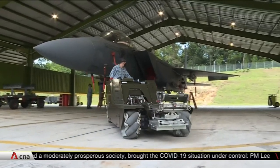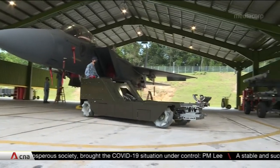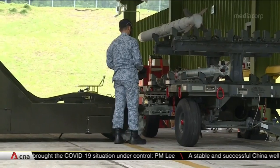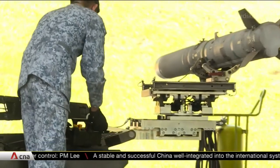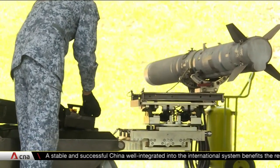The new model runs on electricity and can also be operated with a remote control. It will be deployed for operations later this year. It's easier for us to communicate as it's not noisy, and for our safety, it definitely helps us a lot.